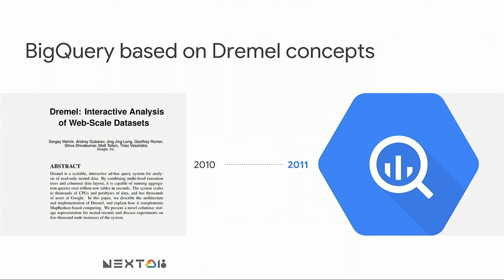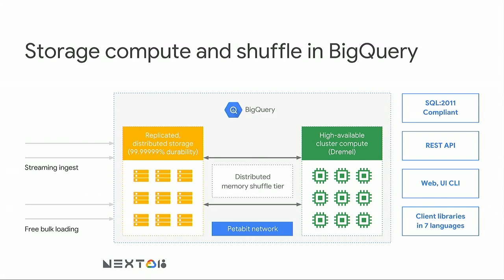BigQuery, which you've probably heard about many times at this conference, became a very successful product. This is the architecture of BigQuery — it has a replicated storage layer and a highly available cluster of compute. They're separate, working together, connected through a very fast petabit-scale network. But there's a component in this architecture that was not part of the original Dremel paper: the distributed in-memory shuffle tier.